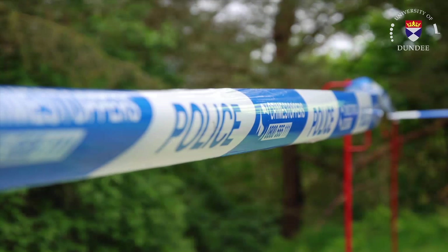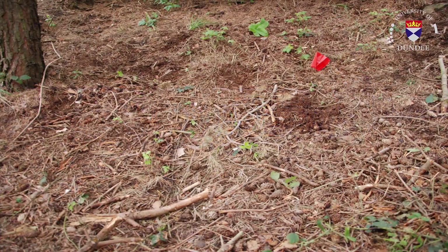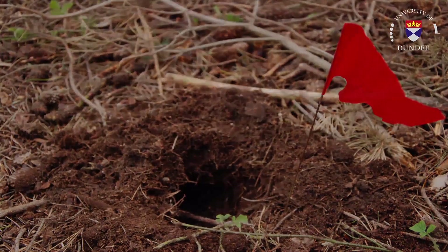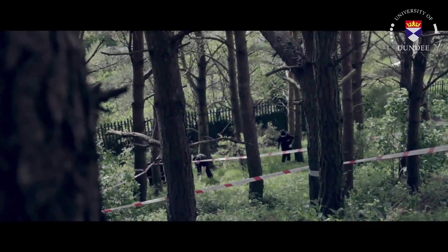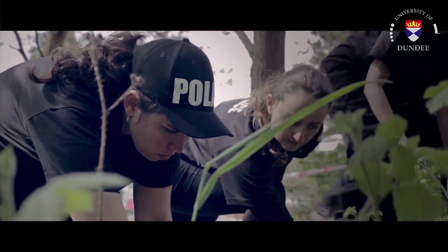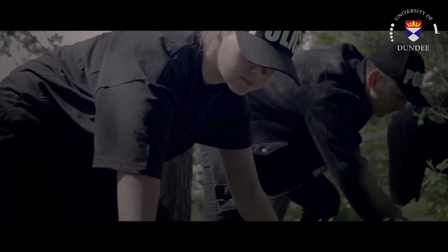The police have set up an outer scene cordon and the crime scene investigators will set up the common approach path and inner scene cordon. On closer inspection of the woodland, a small area of disturbed soil has been marked by a red flag as a location for further investigation. A police search team were sent into the woodland to search for any additional items of potential forensic significance. Any items of interest would be seized as exhibits and kept for examination and analysis at a later date.